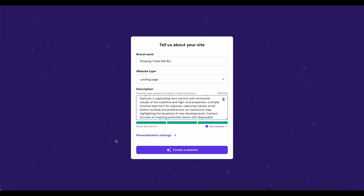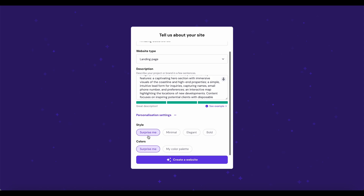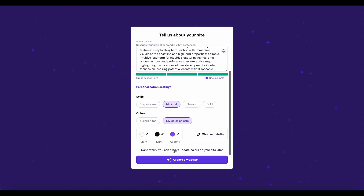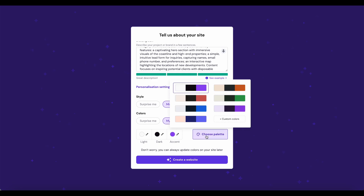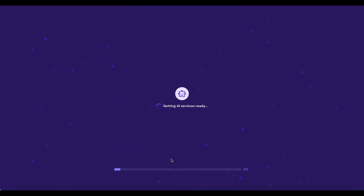Now we can explore the personal settings. I would love to have a minimal style, and let's choose a color palette. I like this one — you can also choose custom colors. Now we just create the website.